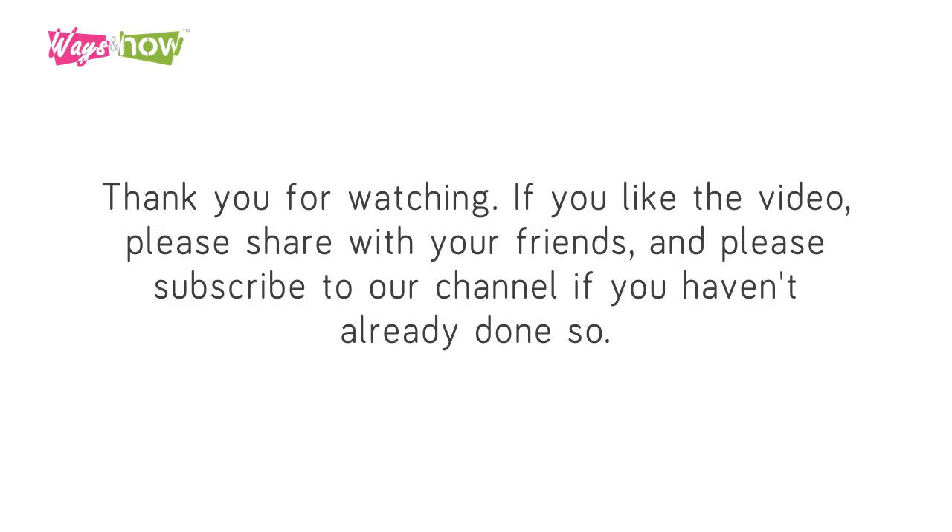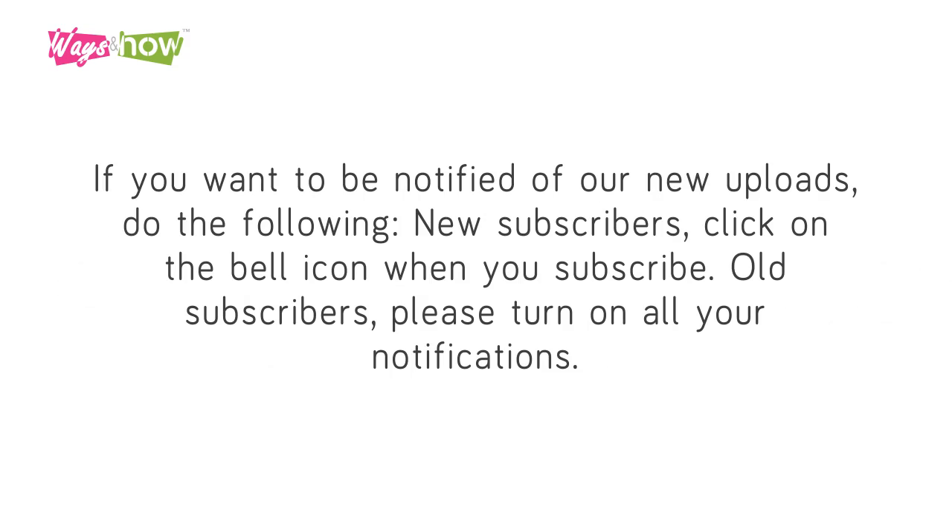Thank you for watching. If you liked the video, please share with your friends. Please subscribe to our channel if you haven't already done so. If you want to be notified of our new uploads, new subscribers click on the bell icon when you subscribe, and old subscribers please turn on all your notifications.